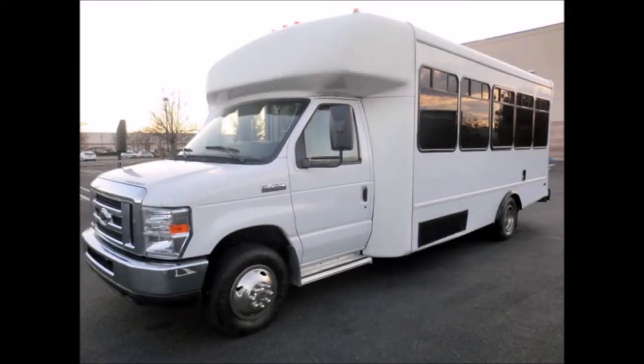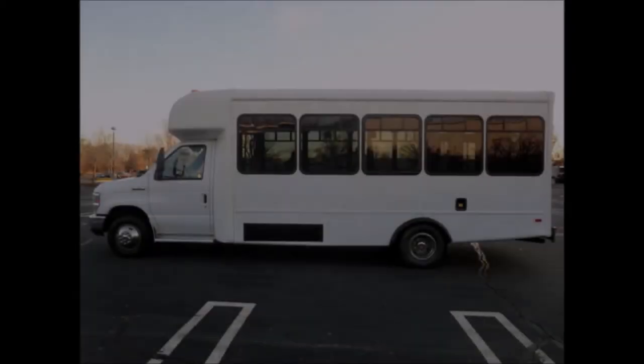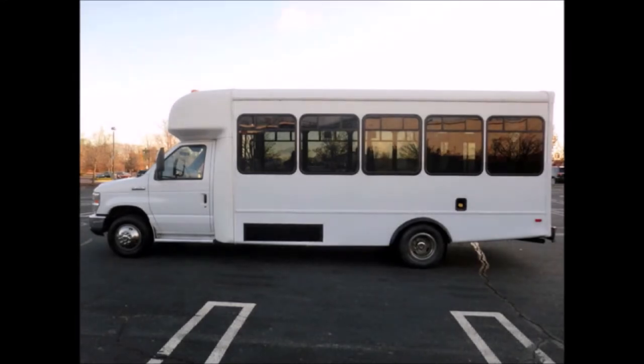Fully detailed shuttle bus with seating for 6 attendants and 5 wheelchairs. Ideal for medical transport, senior transportation, retirement homes, adult daycare, church, and shuttle business.